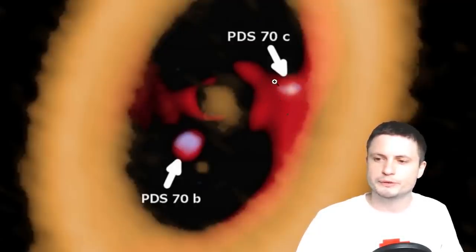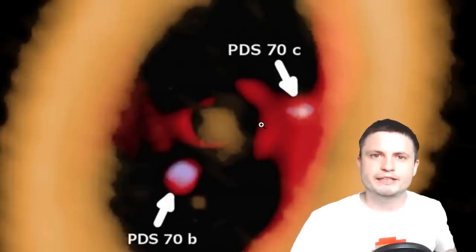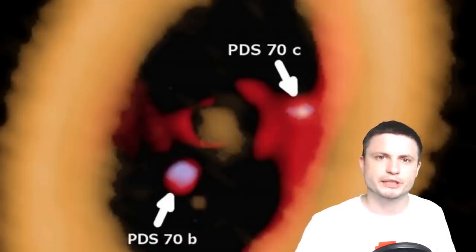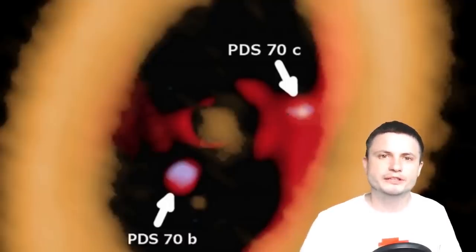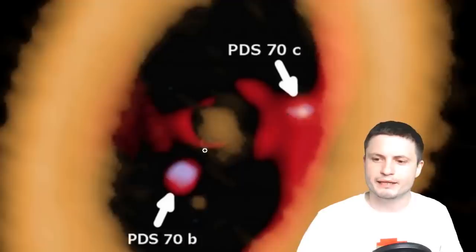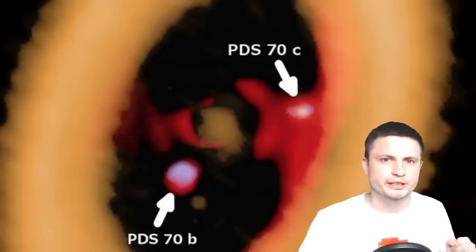There are two planets: PDS-70c at about 30 astronomical units from the center, and PDS-70b a bit closer. PDS-70b has something unusual coming off it — scientists call it an anomaly. There's a very unusual tail-like formation detected very close to this planet, behaving like a protoplanetary cloud or a large collection of protoplanetary mass. We don't really know how to explain it or why it doesn't have the same formation as its partner planet, so answering one question led to many more.